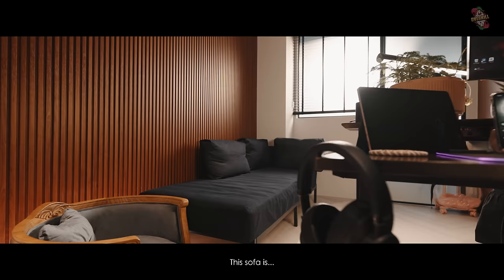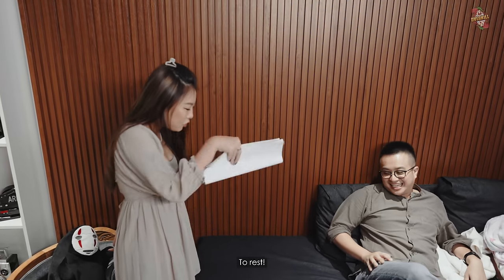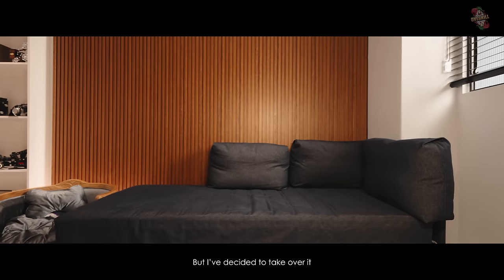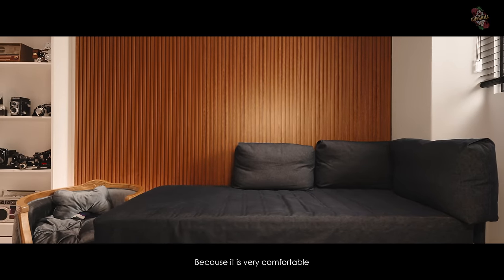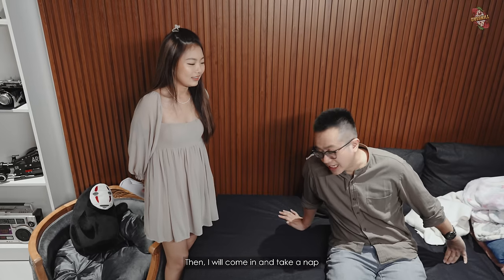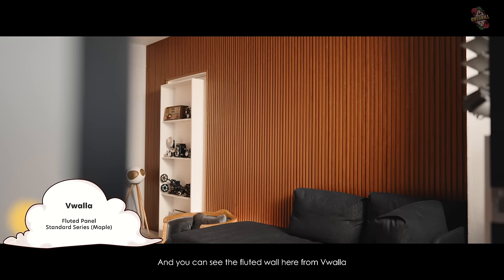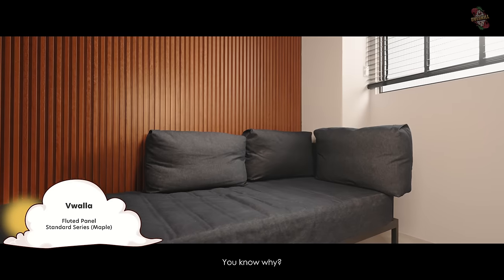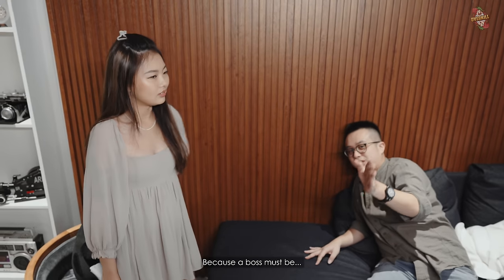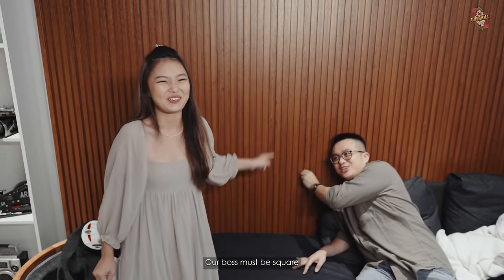Then we have this sofa — it's a block sofa. We bought it for the crew to rest, but I decided to take it over because it's very comfortable. Normally when I eat lunch, I eat very fast — within three minutes — and then I come in and take a nap. Then you can see the fluted wall here from Vala. You can see it's not rounded, it's square. You know why? Because a boss must be square and square — fair and square and structured. A boss must be square.